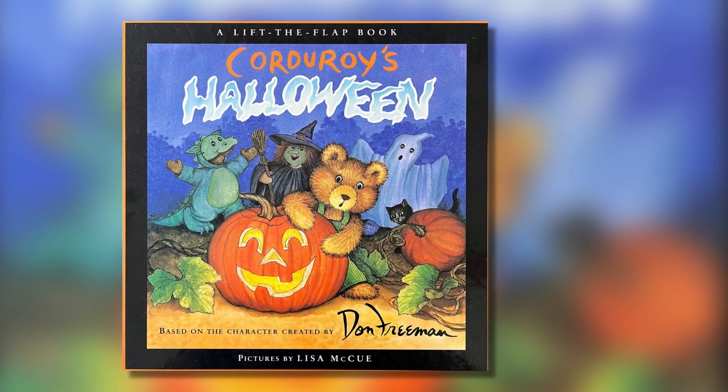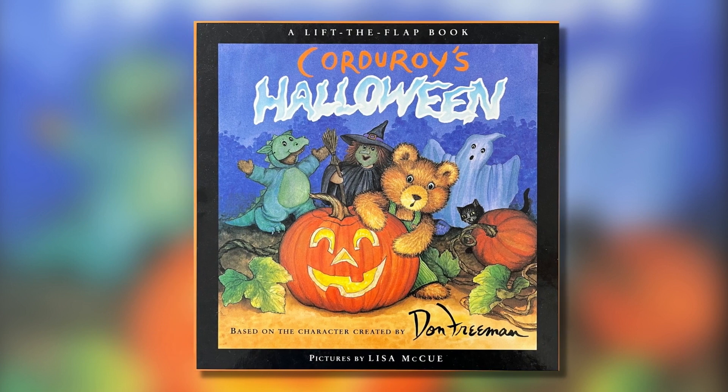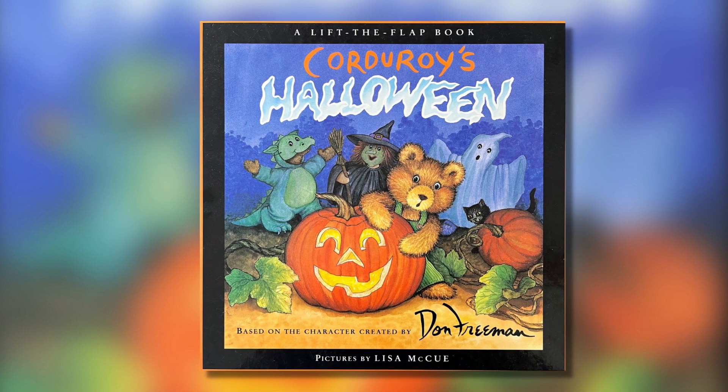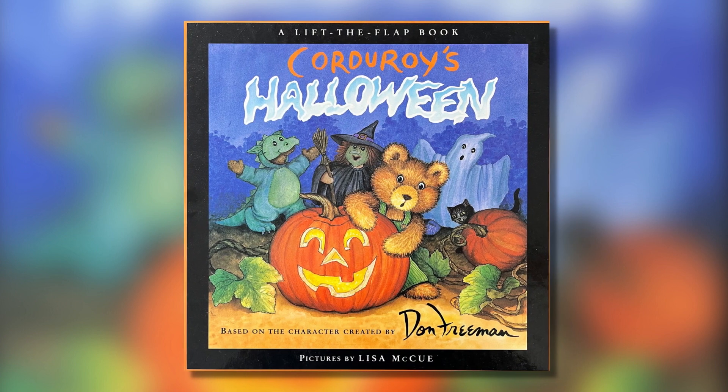Hi everyone, we're bringing you another story today from our good friend Corduroy, and this story is called Corduroy's Halloween. It's written by Don Freeman and the pictures are by Lisa McHugh.